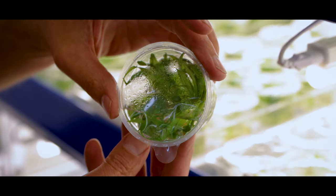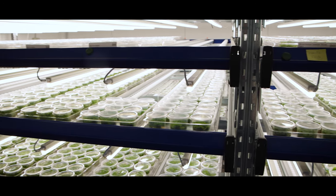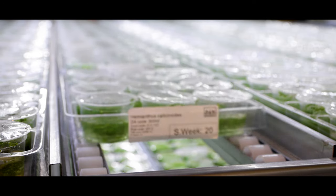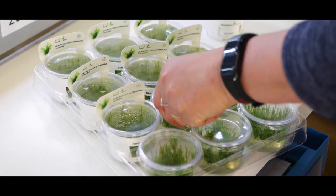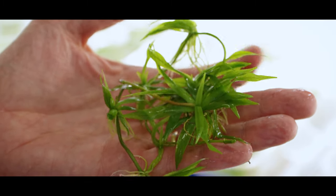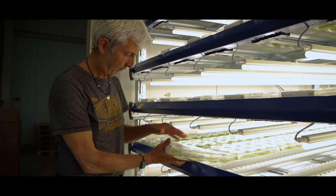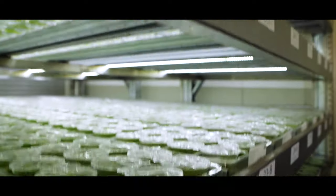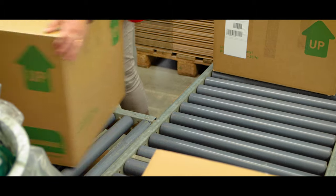Our planted in vitro tissue culture cups make up a significant portion of the 132 plant species that we currently produce. These plants are grown in sterile laboratory conditions from the cells of other plants. This results in algae-free, snail-free, and pesticide-free aquatic plants. By implementing tissue culture production, we help reduce our environmental impact by avoiding the over-harvesting of plants from natural ecosystems. Further, our recycled cardboard packaging helps reduce plastic use.